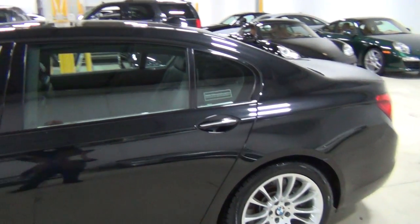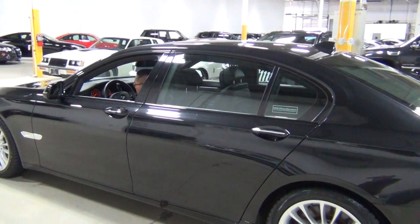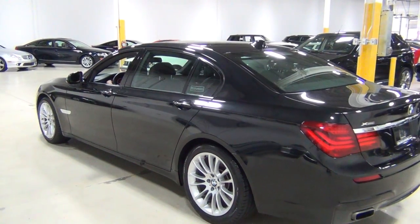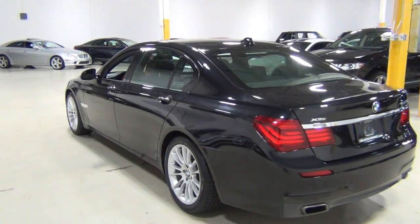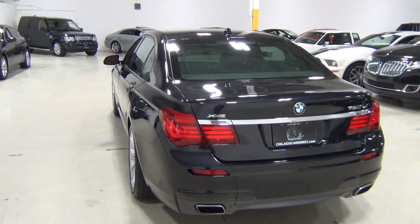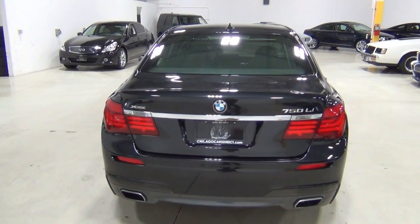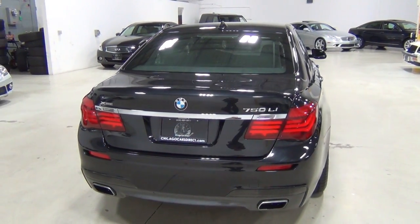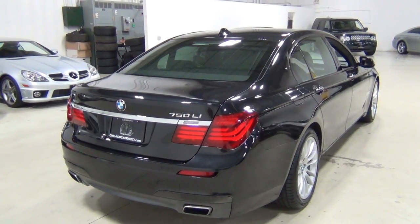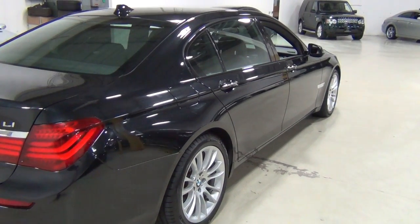The engine is a twin turbocharged V8 — 400 horsepower and 450 pound-feet of torque. Especially when you're on the highway, the power is effortless, incredibly smooth and powerful. And of course it handles like a BMW. The technology is amazing, and so is the interior, which I'll show you in a second. This car has got some really neat equipment on it.